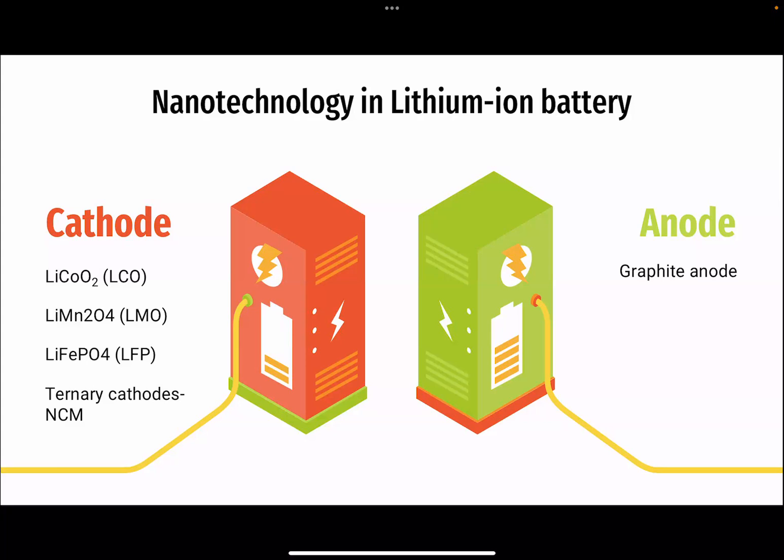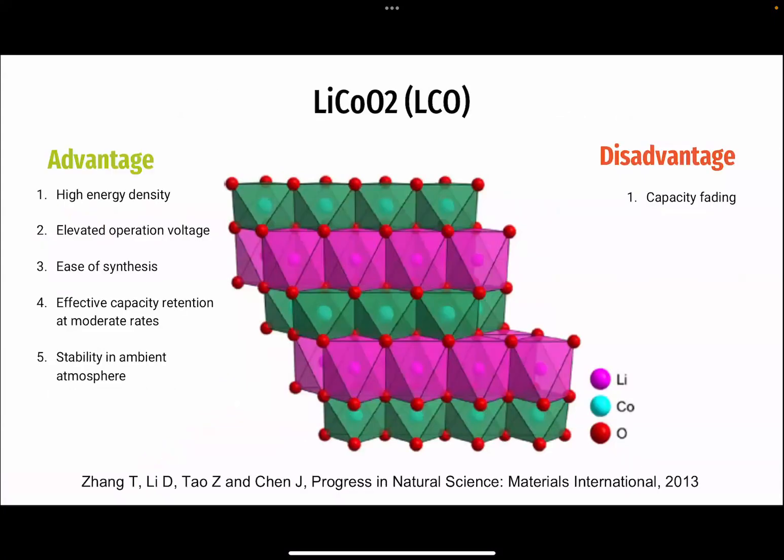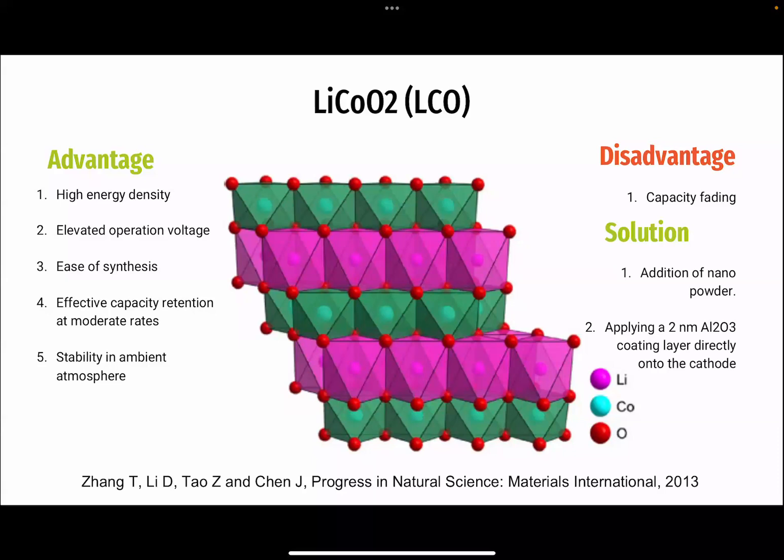We will start with cathode innovations. First is lithium cobalt oxide cathode, LCO, which stands out as the preferred cathode material due to its high energy density and stability. However, challenges like capacity fading have been addressed through nanotechnology intervention. Nanopowders reduce lithium-ion diffusion path lengths, countering capacity fading. Additionally, a 2-nanometer aluminum oxide coating layer dramatically enhances capacity retention, ensuring a prolonged life cycle.